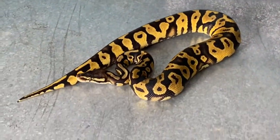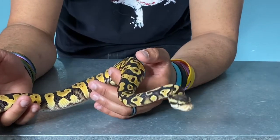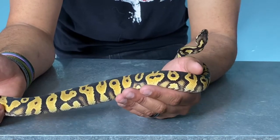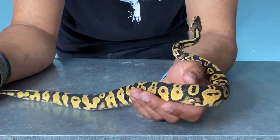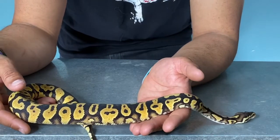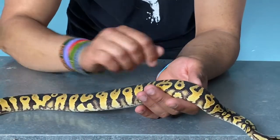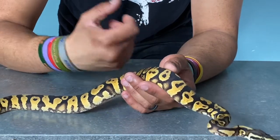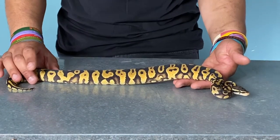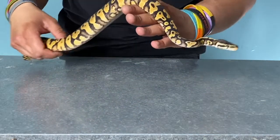So this guy's a pastel gravel — with ball pythons there are a lot of genetics where the incomplete dominant form looks pretty much like a normal ball python, but once you put them together and make the super or homozygous form you get the crazy colors. The gravel is part of the yellow belly complex, and when you put it to a yellow belly it allelically makes that highway ball python. He came from a super gravel male, which means every single offspring will be gravel, and he's also a pastel.